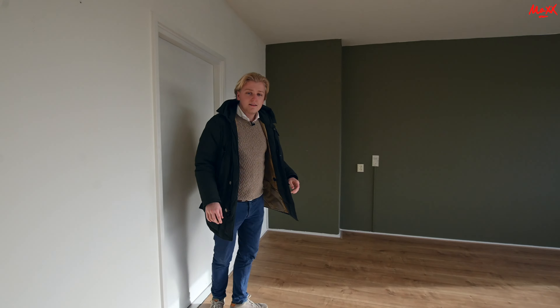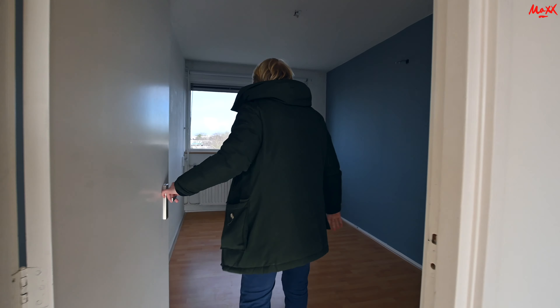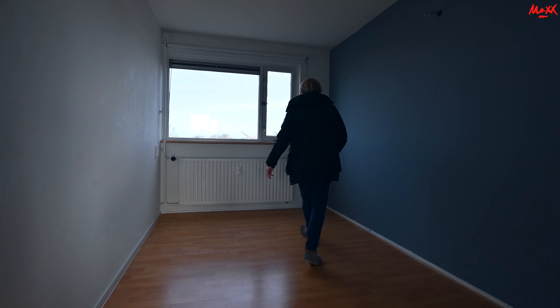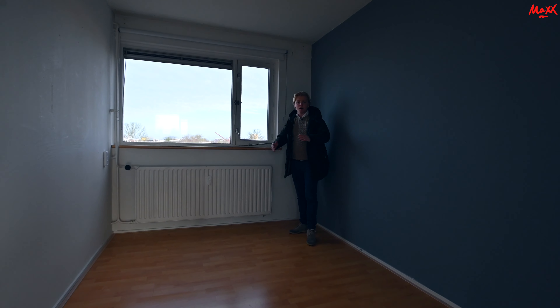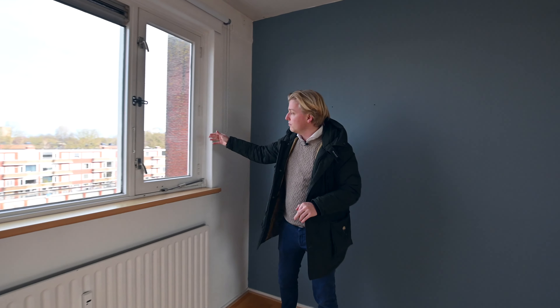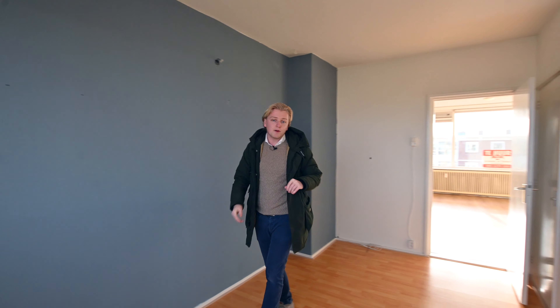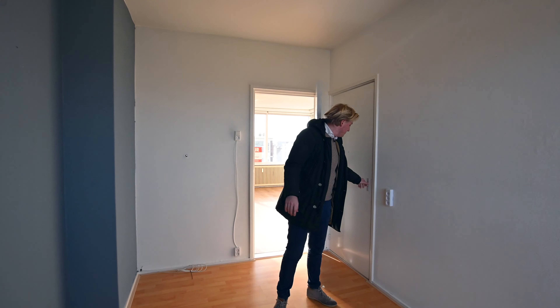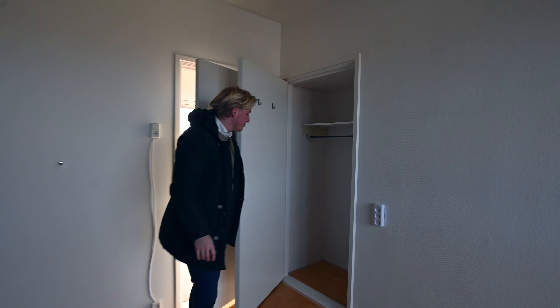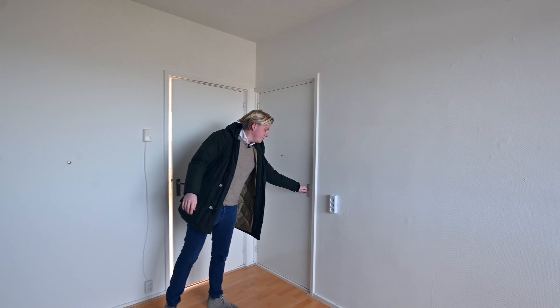Now I'll take you to the second bedroom. This is also located on the front side of the apartment. This is a slightly smaller bedroom, but also with a view of the building and a view of the city. This room also has a built-in wardrobe, an inbouwkast.